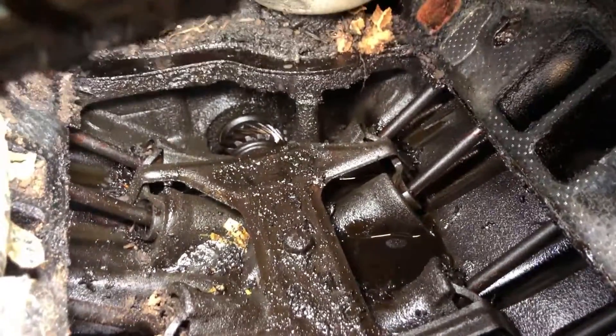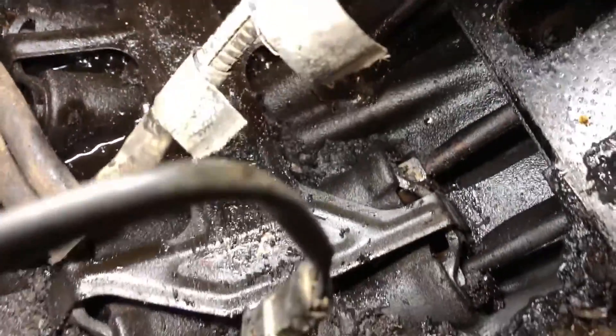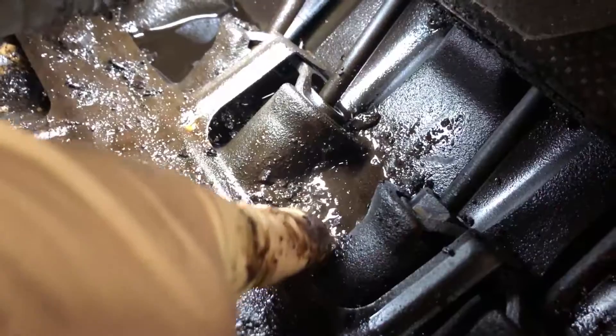Hello everyone, Mind A Mechanic here. Today I'm making this quick video to show you what it looks like inside of an engine that has been neglected of oil changes.